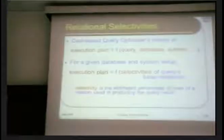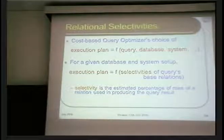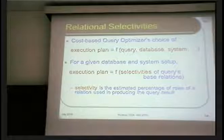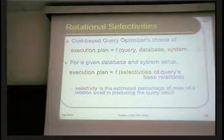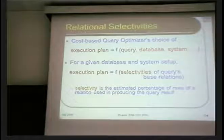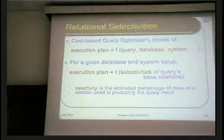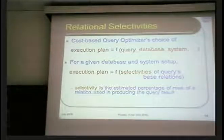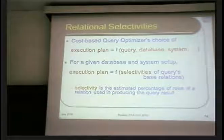So how does the query optimizer work? The choice of plan is a function of different variables. One is of course the question being asked. It's also a function of the size of the database and the distribution of values. Is it a laptop or a supercomputer like the one in the neighboring building? Before you leave the institute, please go to the Department of Computational and Data Science next door — you'll find the Cray XC40, one of the world's fastest supercomputers installed about a year and a half ago.